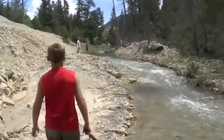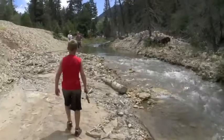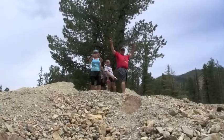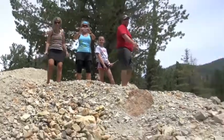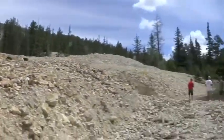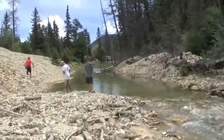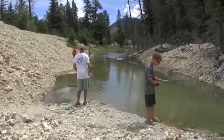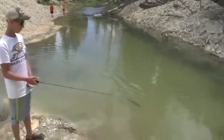Hey everybody, welcome to this fun little flea fly video we put together. We were recently on a family vacation in northern New Mexico. There were two families of us and we wanted to come spend some time in the mountains while the kids were out of school, and we got to do some fishing. This little creek right here is just below the town of Red River, New Mexico. Hayden caught the first trout I've ever seen caught on a go-go minnow. We also caught some trout up in the public fishing ponds in Red River and we caught some smallmouth bass over on the Rio Grande River.